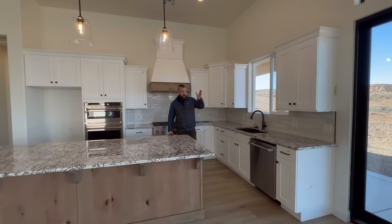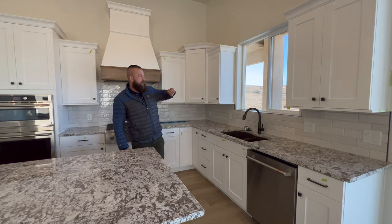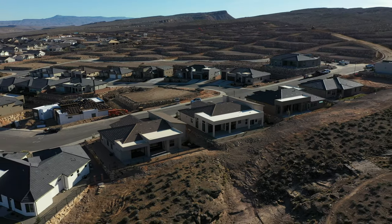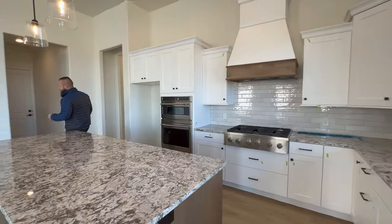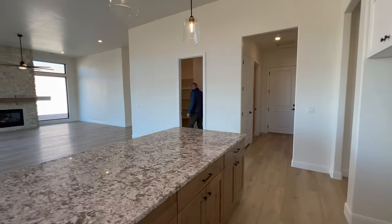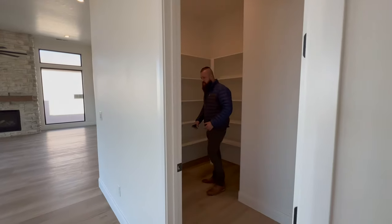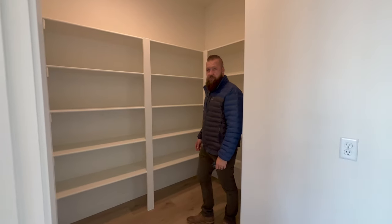From here, you can see Pine Valley Mountain to the north and some red rocks off to the side. That ravine behind you provides a great deal of rear privacy. You have a wall oven and a microwave. Directly across, we have a pretty substantially sized pantry with some nice shelving across the perimeter and plenty of room to store things.